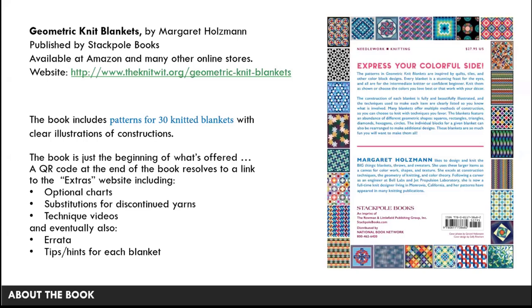The book includes patterns for 30 knitted blankets with a lot of illustrations of how to construct them, and it's really just the beginning of what's offered. There's a QR code at the end of the book that links to an extras website with optional charts — you don't need any charts because everything is in the written instructions, but they're available. The extras site also has yarn substitutions for discontinued yarns, technique videos I've produced, eventually errata, and tips and hints based on questions from knitters.